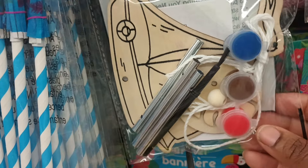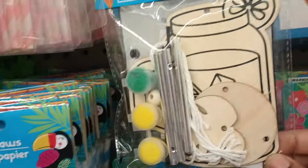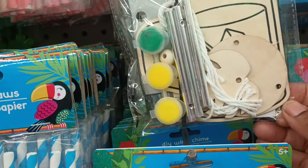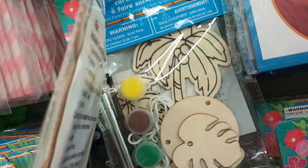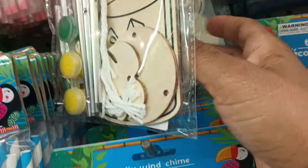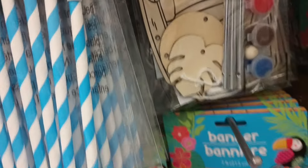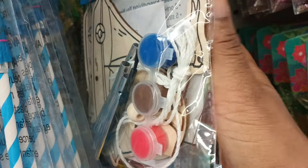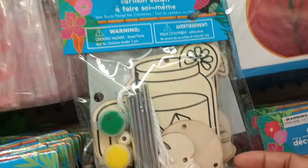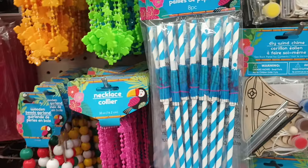It's a sailboat — that's cute! I love this one though — it's a cute little drinky drink and you can paint it. These are wind chimes. Look at that palm tree. These are cute, they sneak them in on us every time. So far I'm seeing the drink and the sailboat — those are cute.